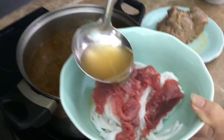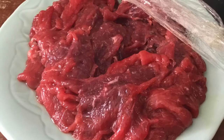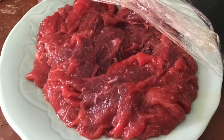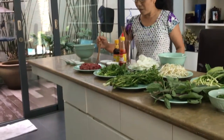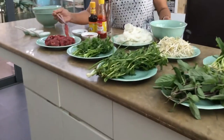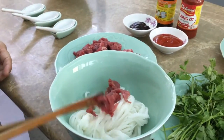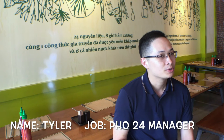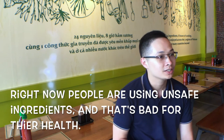Wait — that bowl of pho might not be as delicious as you think. There might be dangerous or unsafe ingredients in your bowl of pho. Some people think that all pho is safe to eat, but some pho restaurants may use unsafe ingredients. Right now, people are using unsafe ingredients, which is not going to help.